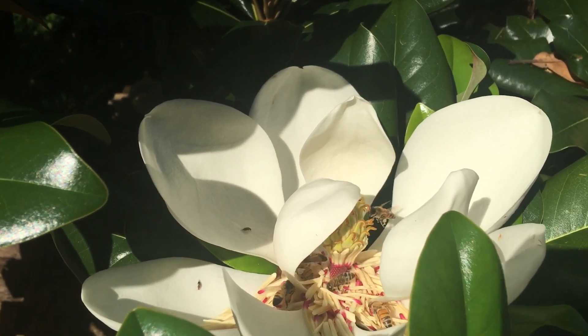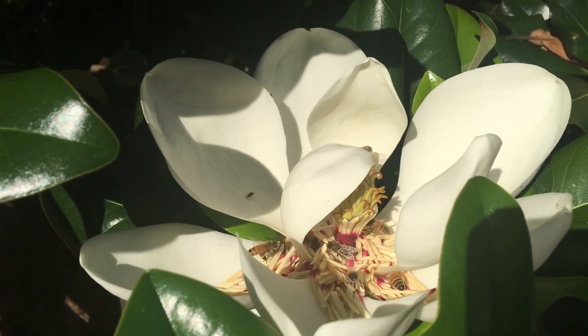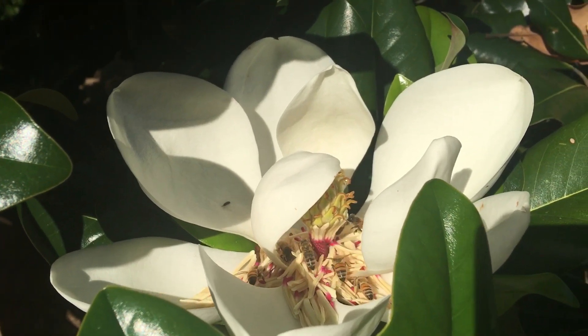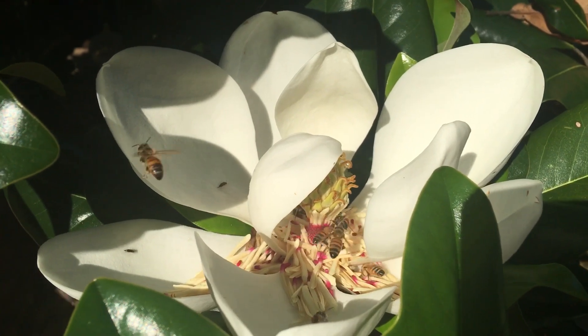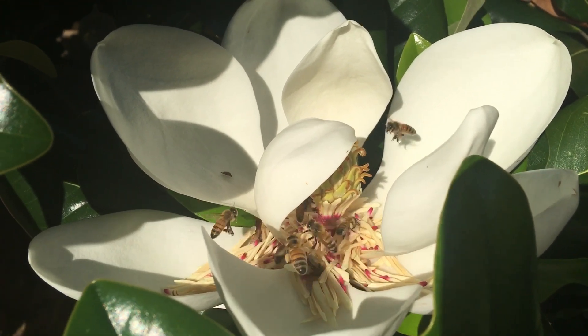It almost looks like they pull the flower apart and then go after the things that are inside. Watching this morning, each of those little matchstick-like structures — it looks like they literally pull them off, and you can see they have some pollen on them.